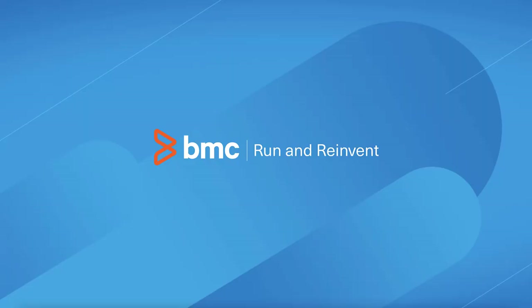Thank you for joining today's session. Hopefully you've seen some capabilities that got you excited and that you'll start using right away. If you'd like to learn more about these features or the other features in the ITOM 23.1 release, please go to docs.bmc.com and take a look at the 23.1 release notes.